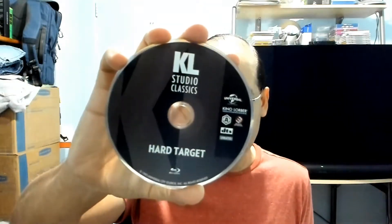You know the deal with a Kino disc — they have no artwork on it. This is the 4K UHD with the error on it. From what I know, the Blu-ray is just fine.